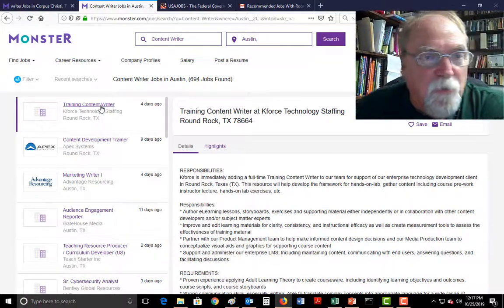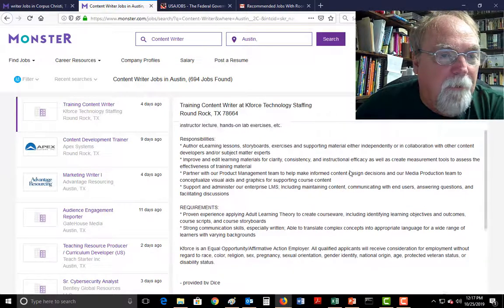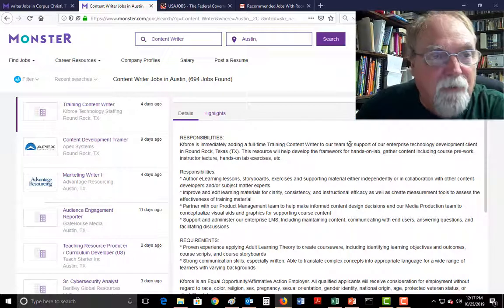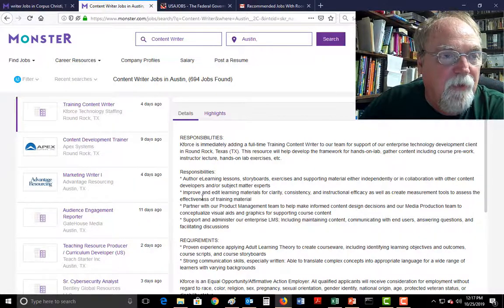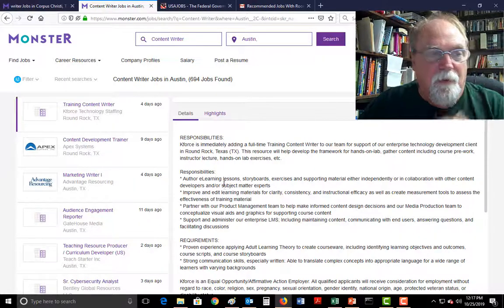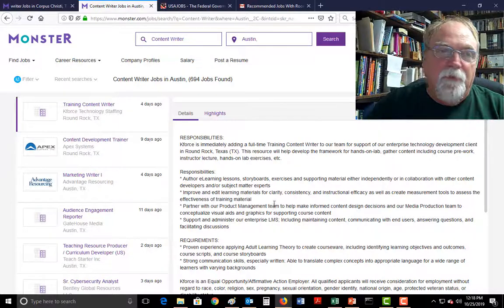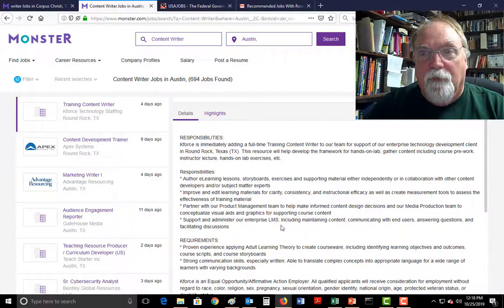So content writer — what I would do is read this job carefully and determine whether or not I could do this job. I read it carefully, I see what it is: content writer to develop work for clients, hands-on, gather content, instructional lecture, hands-on labs, learning lessons, improve and edit learning materials. I would need to demonstrate that I could create lessons for adults, edit materials, partner with product management team, support and administrate our enterprise LMS — which is a learning management system or learning management software. I'd make sure I knew what all these abbreviations meant.